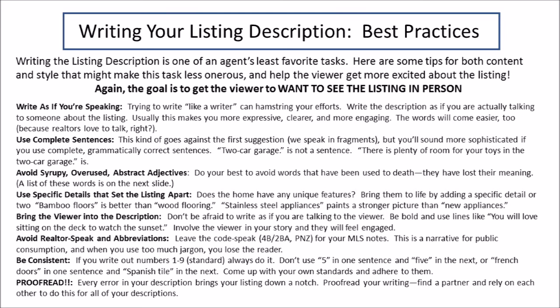Bring the viewer into the description. Don't be afraid to use 'you' and make them feel like they're part of this conversation. Avoid realtor speak and abbreviations — this is written, it should flow, it should look nice. It shouldn't have a bunch of capital letters and numbers and abbreviations in there.